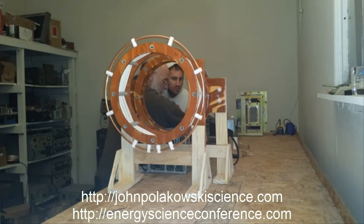Hi everybody, this is Aaron Murakami with Energetic Forum. Today is May 28th, and we're getting close to midnight, so this is a late night call. Tonight on the phone I have with me John Polakowski, who is pretty much the first person ever to replicate Eric Dollard's Cosmic Induction Generator Project.